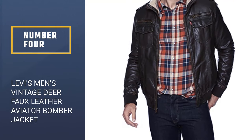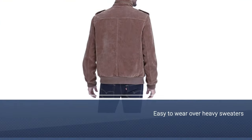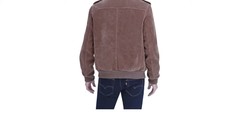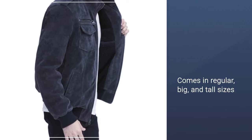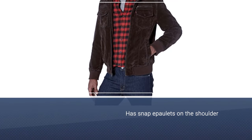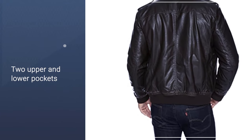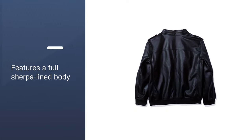Number 4. Levi's Men's Vintage Deer Faux Leather Aviator Bomber Jacket. Bomber jackets are a classic outerwear style, so you can't go wrong picking one. Because bombers are cut fuller than other jackets, they're easy to wear over heavy sweaters. This one comes in regular, big, and tall sizes. Lined in sherpa, it has snap epaulettes on the shoulder, two upper and lower pockets, and ribbed knit cuffs and waistband. It also comes in 12 shades. It features a full sherpa-lined body and collar for added warmth, while the faux deer leather is water-resistant, giving extra protection.